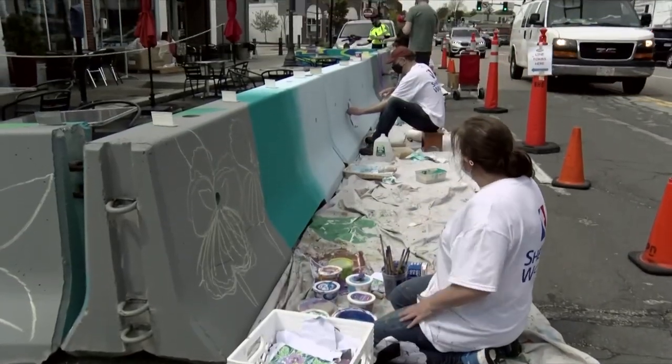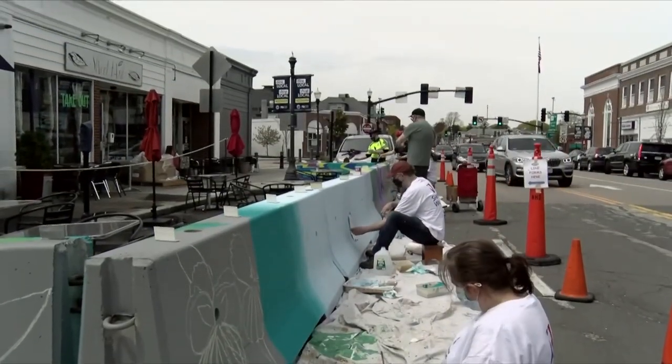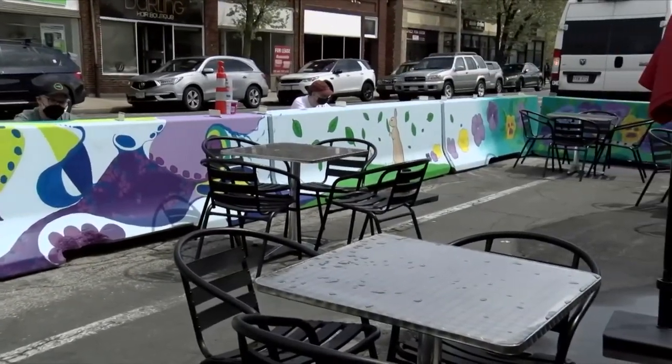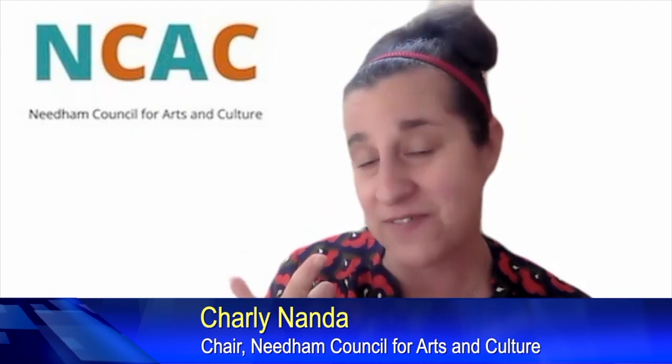This project has taken many months to come to fruition. It's been a partnership between the Town of Needham, the Economic Development Department, and the DPW.